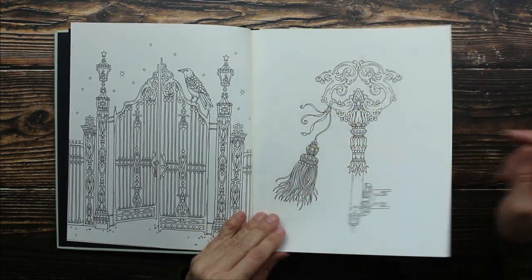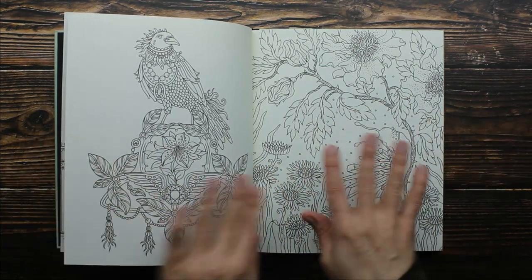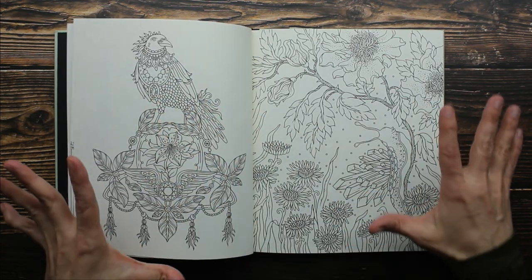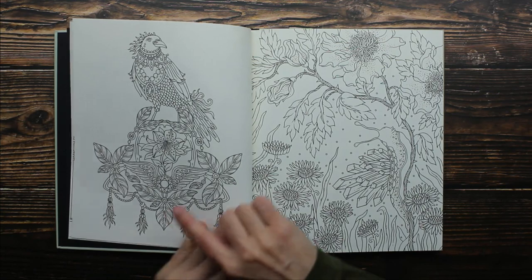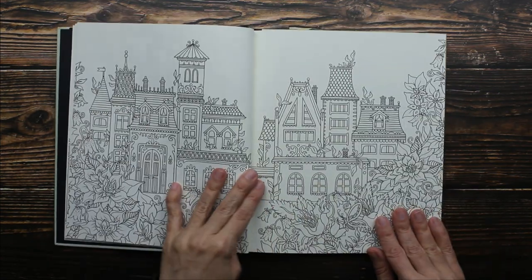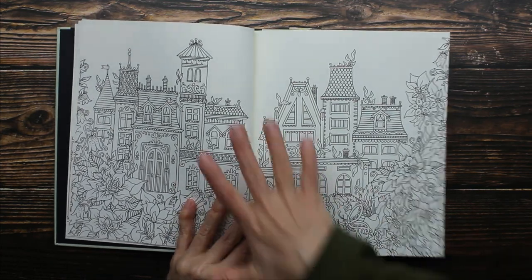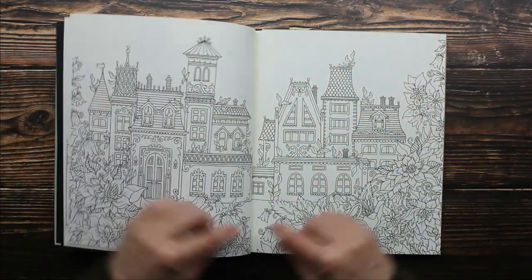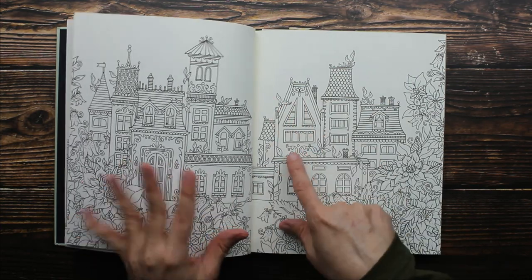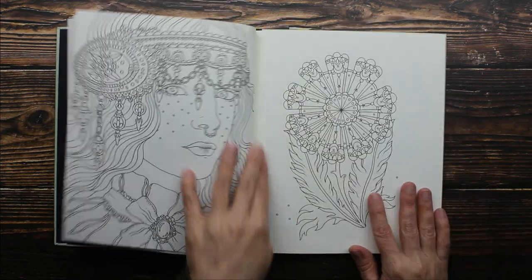Beautiful key with a tassel. Now in all these images there's a theme running — all these animals, you will see, they're wearing jewelry. They're beautifully decorated, and there's lots of crystals and gemstones hidden in all these images. Here's houses and then a garden, and if you look closely there's vines coming out of the actual house themselves — it's so neat, almost like the garden is growing into it.